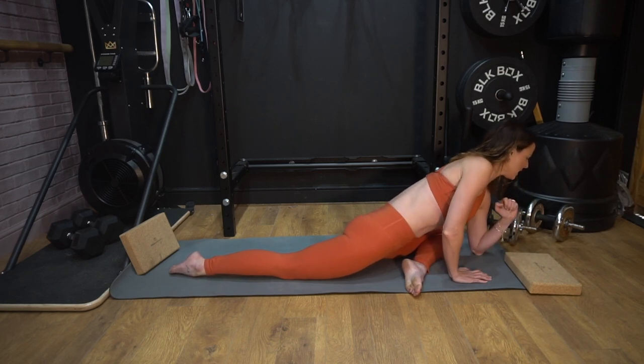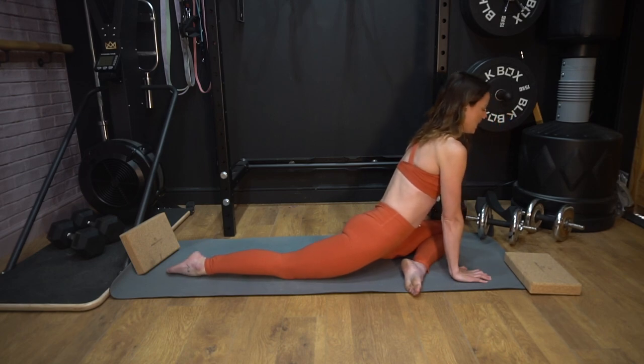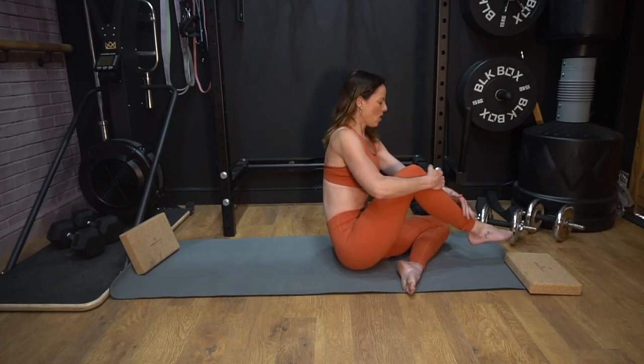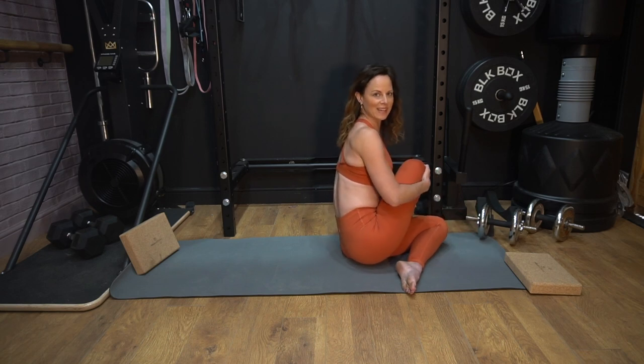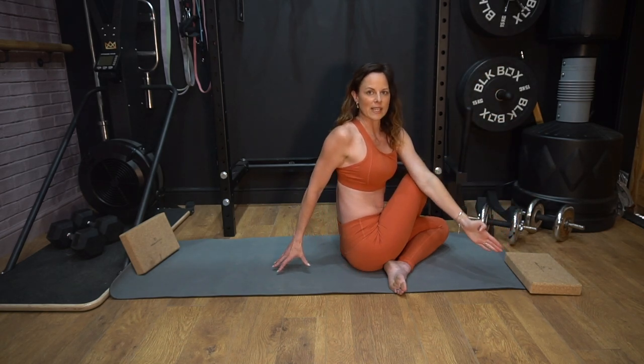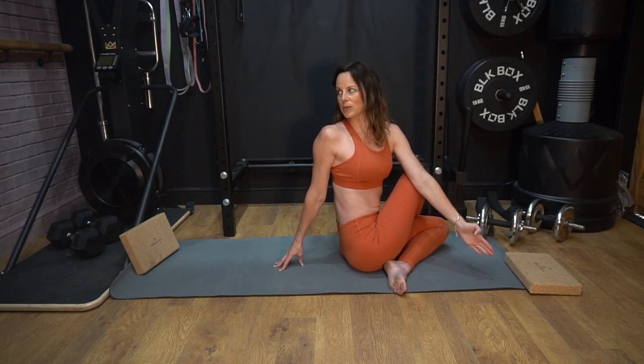Push back up onto your hands if you're not already there. What we're going to do is bring the back leg through over the top of the base leg, then take the opposite arm up and over the top of that front knee, and then take a gaze over the back shoulder.